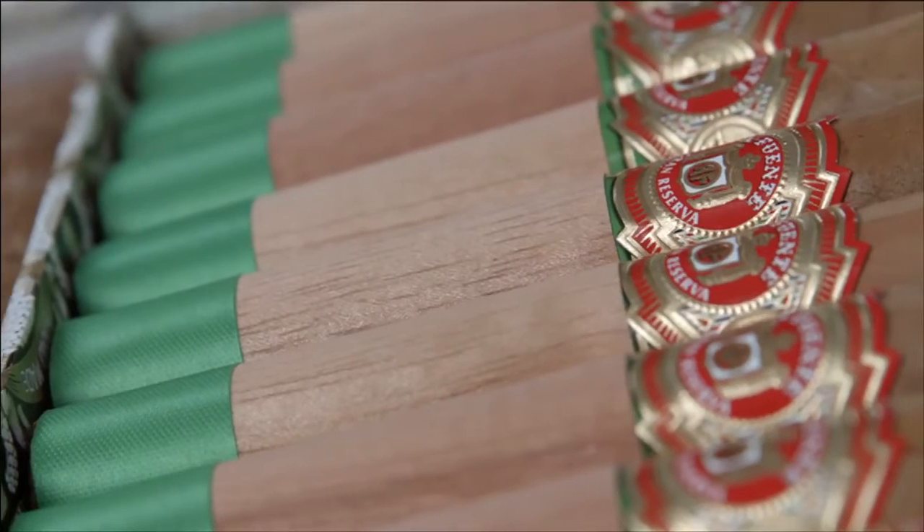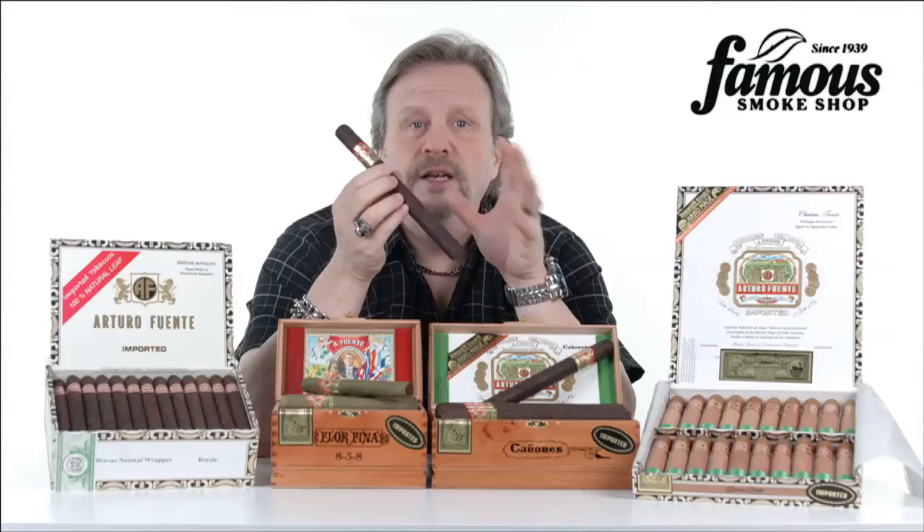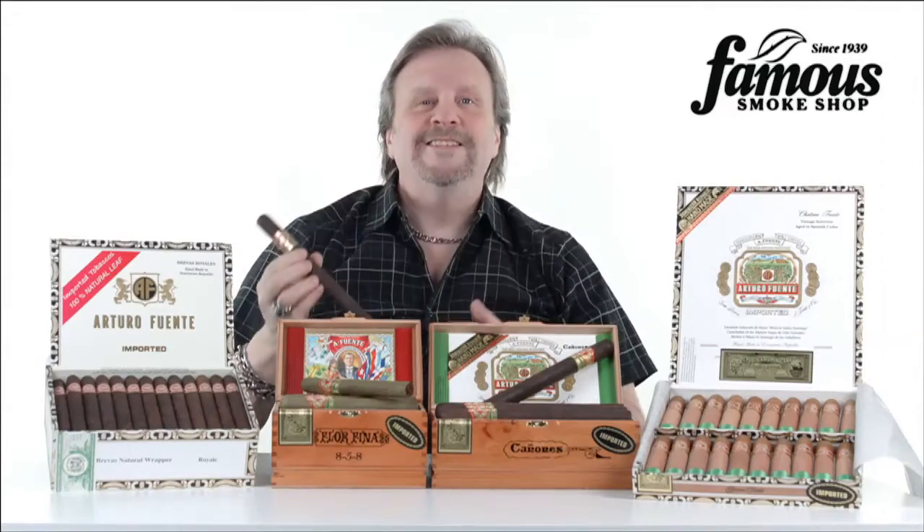Fuente-made cigars are known for having very smooth flavor profiles. They're a little bit sweet, a little nutty, and a little rich. Hey, it sounds like me, doesn't it?